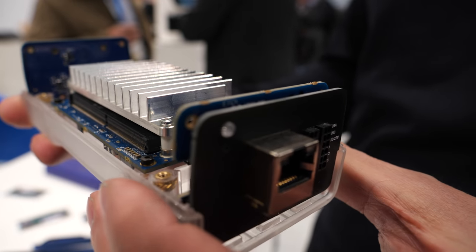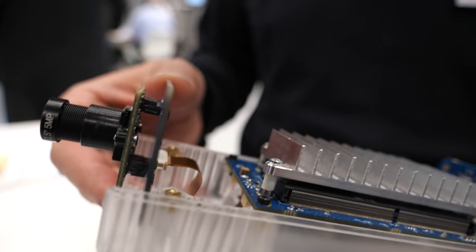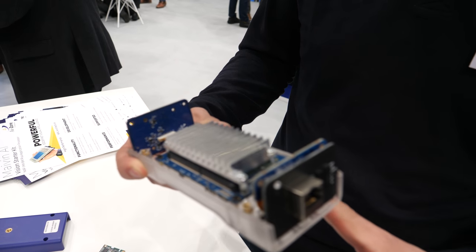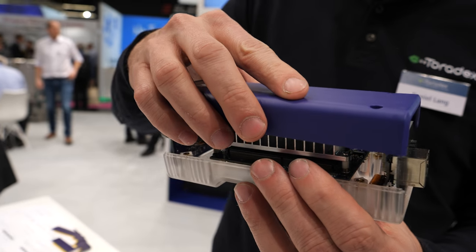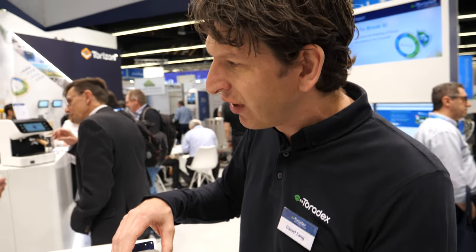It uses our system-on-module with the Verdin IMX8M Plus, which has a neural network processor. We integrated that in a very nice kit, including a camera either from Econ System or Vision Components. We have a very modular backplane where you can have Power over Ethernet, RS-485, and so on. The whole thing is in a case, so you can actually deploy it in the field — on your factory floor, on a tractor, and so on.